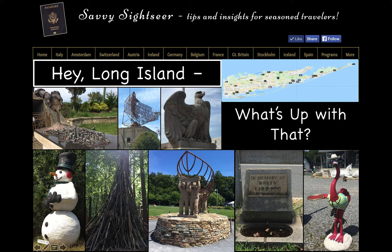Hi, Jean Schnupp here. Welcome to another of the new Savvy Sightseer video vacation series. Today, our travels will take you through most of Long Island, from the Nassau-Queens border all the way to the tip of Montauk Point. This one is quite a mix. On this trip, you might satisfy your curiosity about something you passed on a road. Hey, Long Island — what's up with that?